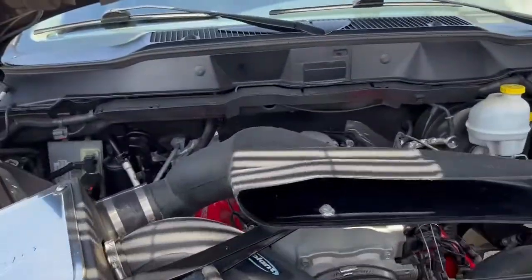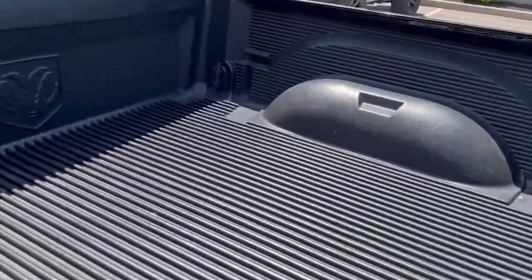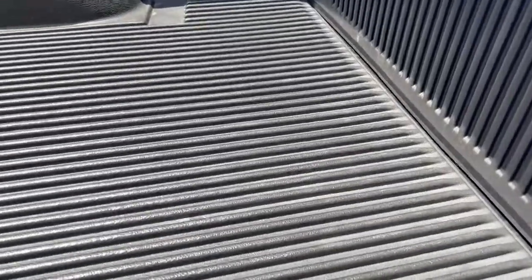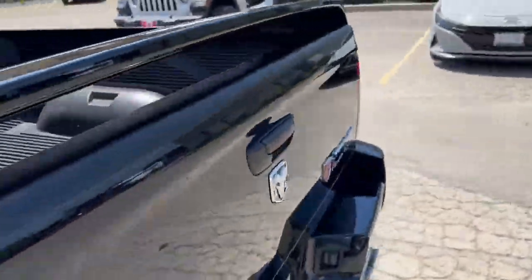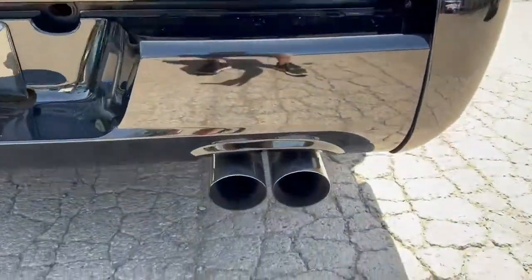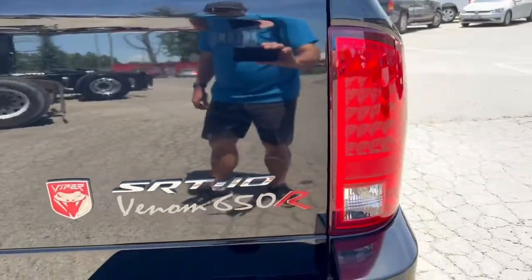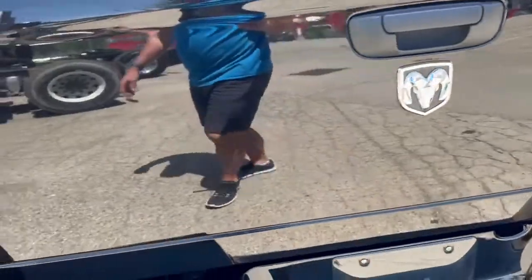I'm going to close this up and give you a listen to the exhaust. If you're looking here, you'll see we've got the bed liner — it doesn't look like it was ever used for anything; it looks absolutely brand new. We've got the wing. There's no smoke as we're revving it up — no smoke whatsoever coming out of the tail, and it's not using oil.